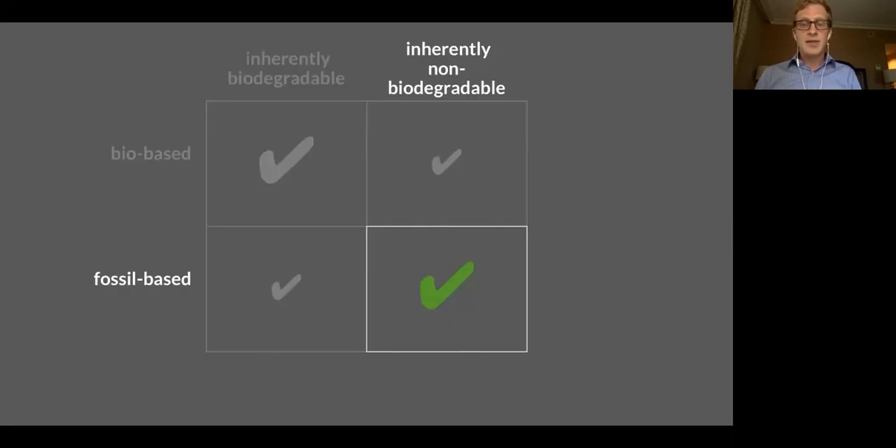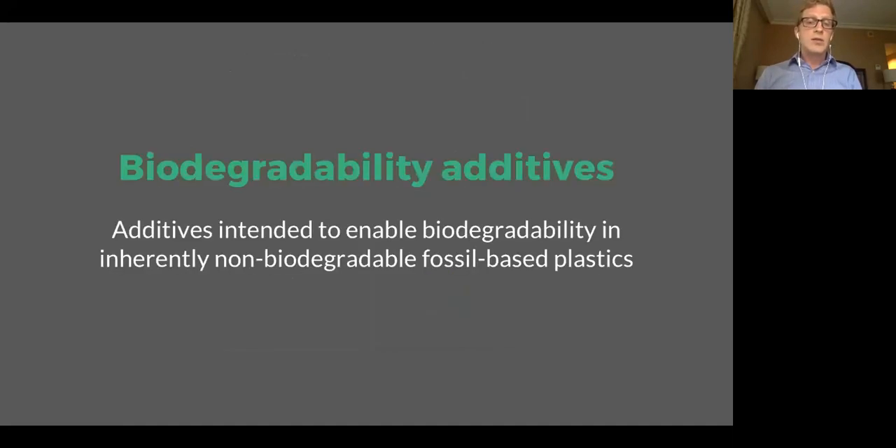The last section of this presentation focuses on our bottom right quadrant — conventional plastics that are inherently non-biodegradable and made from fossil resources. I want to cover biodegradability additives, which I define as additives intended to enable biodegradability in inherently non-biodegradable fossil-based plastics. The basic idea is you take a traditional plastic, you use this additive, and you transform that plastic from being non-biodegradable into one that is biodegradable.